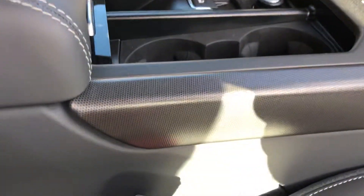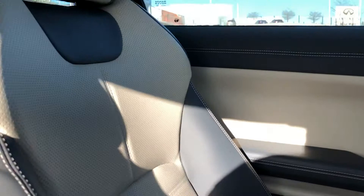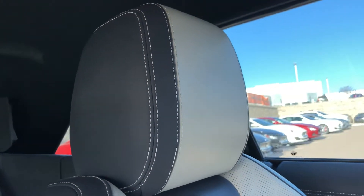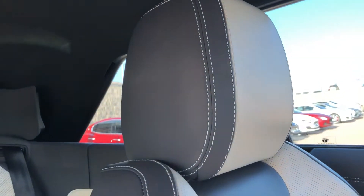Here's your interior trim. You'll see the driver's door is the same as the passenger door. This is probably the most accurate representation of the interior color at this angle here. The lighting on the car can distort the color in the video.